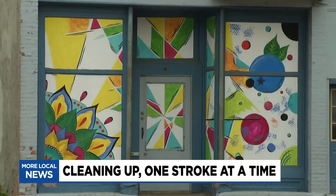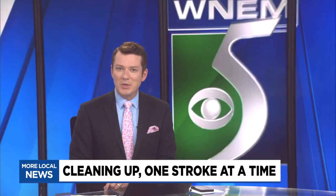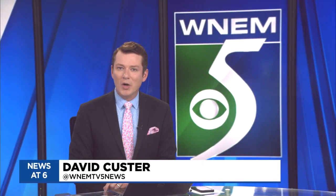Cleaning up the city one stroke at a time, a group of local artists are using their talents to beautify one local community. Painters tell TV5's Blake Keller their art is bringing new life to old buildings.